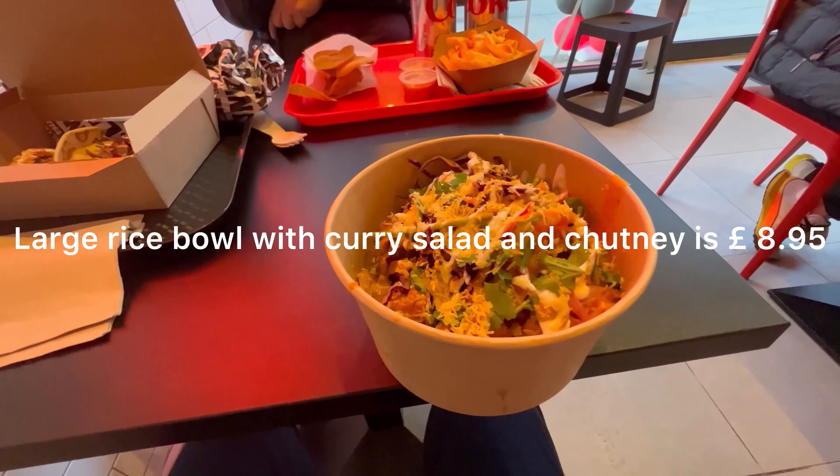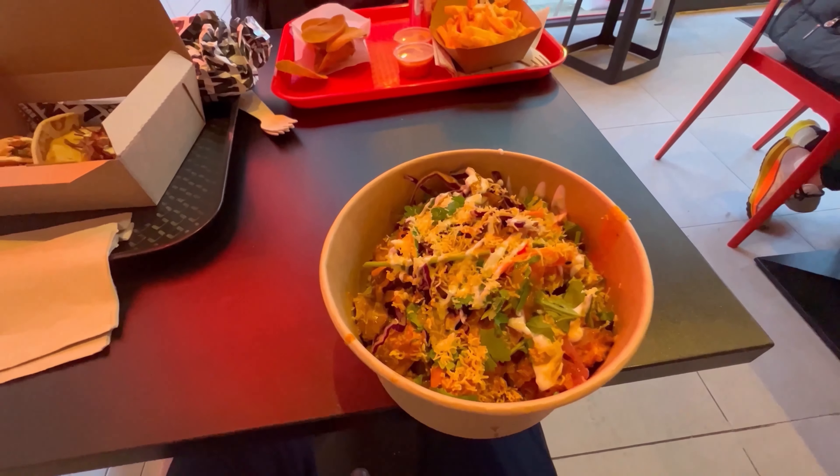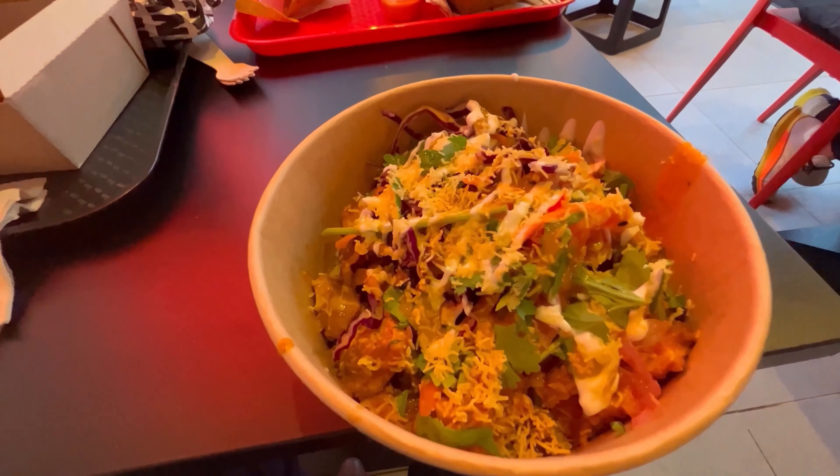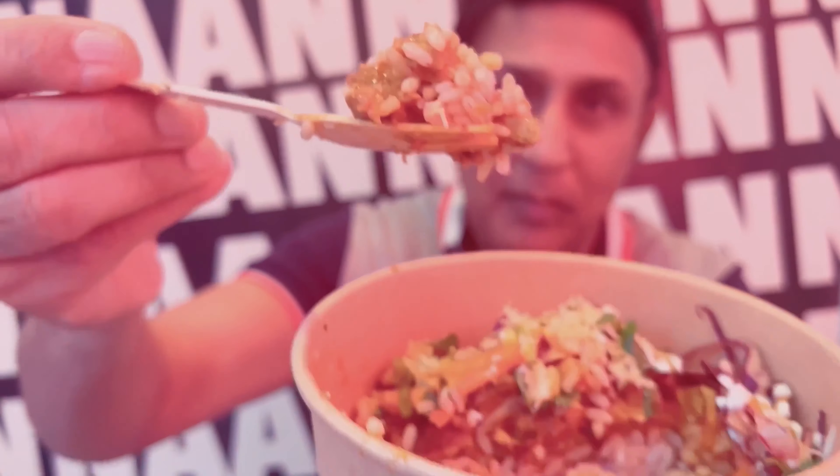This bowl rice at Rolla Walla is absolutely awesome — it comes with rice, butter chicken curry, a variety of salad, and chutney of your choice. It has a super delicious taste and is absolutely the right choice to eat at Rolla Walla.